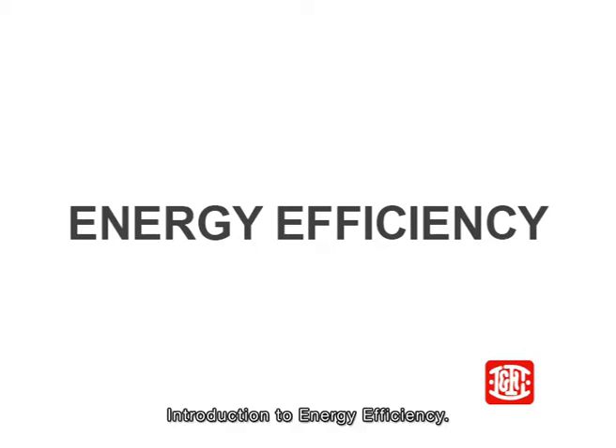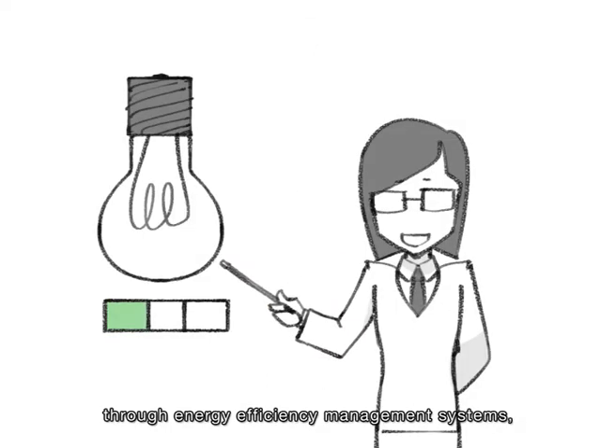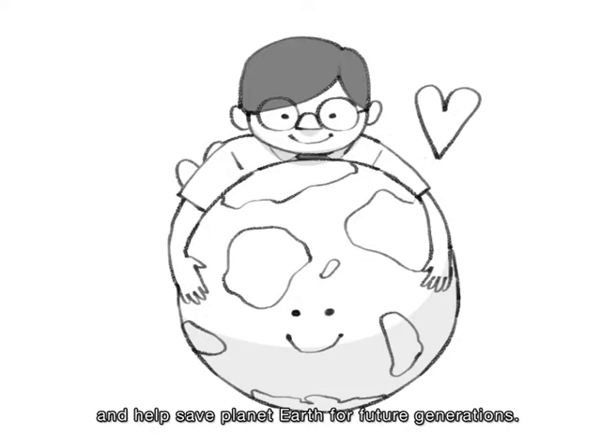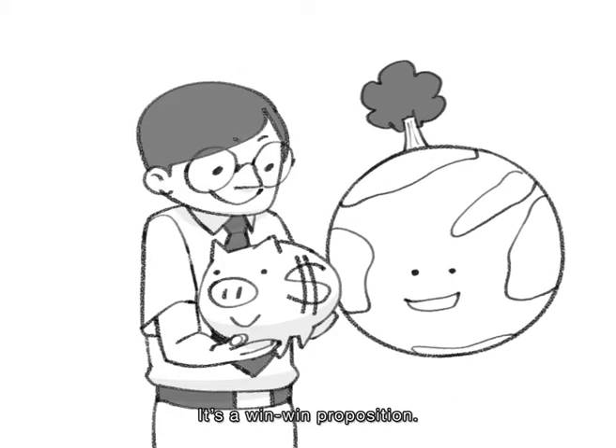Introduction to energy efficiency. In this video, you will learn about saving your factory's money through energy efficiency management systems and help save planet Earth for future generations. It's a win-win proposition.